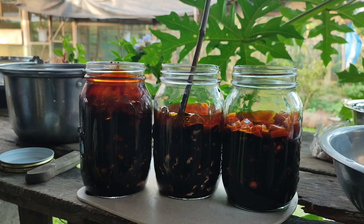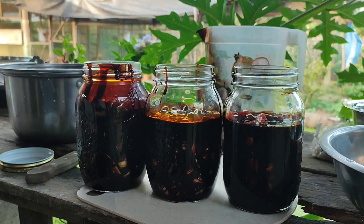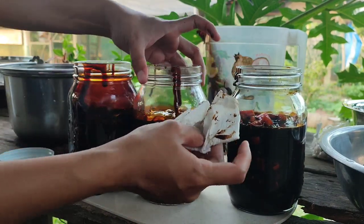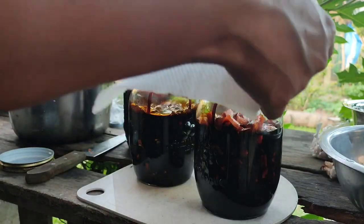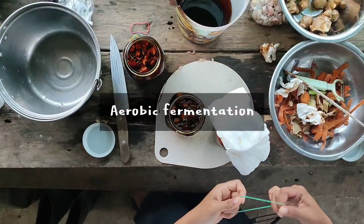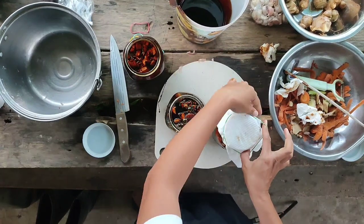Then we stir it thoroughly using any stem or anything that is natural. Don't forget to wipe it as well. We use tissue as a cover because this is an aerobic fermentation, then we seal it using a rubber band.